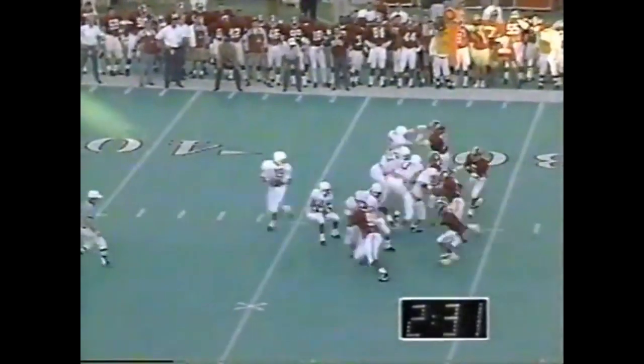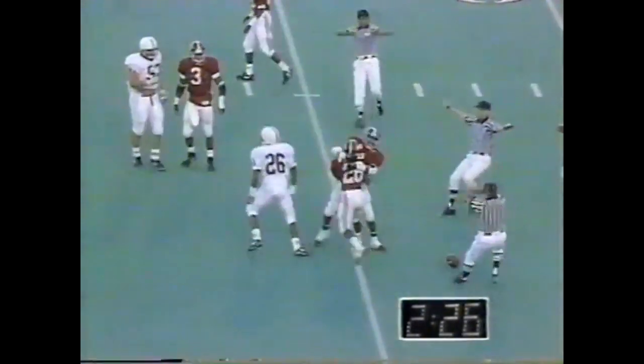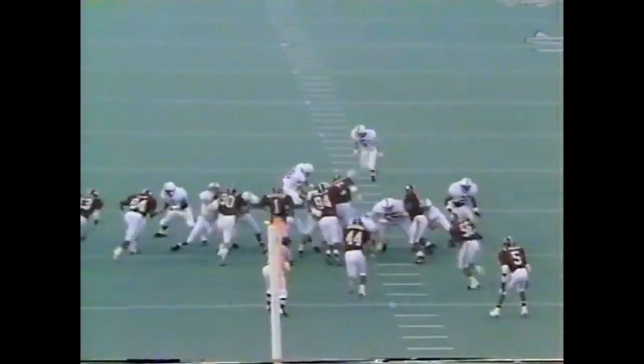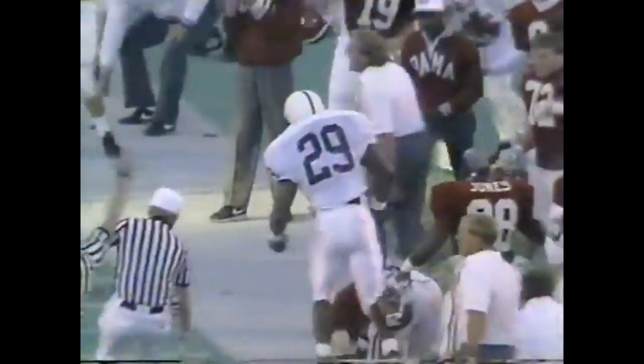Third and five. Lots of time — man open, incomplete. Daniels the intended receiver, the pass was a bit behind him. 46 yard attempt for Fayak, which would be the longest of his career — it's blocked! George Teague rambling with it into Penn State territory and out of bounds at the 46.